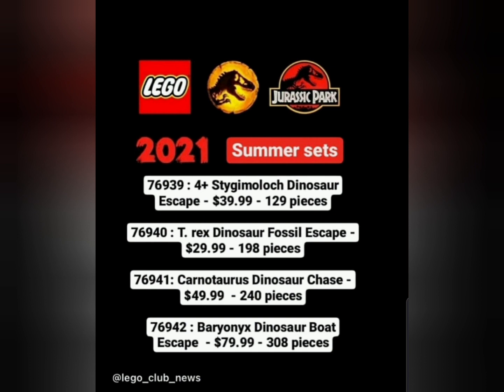First off we have the Stygimoloch Dinosaur Escape. The prices are listed in dollars — not sure if Canadian or US. The Stygimoloch Dinosaur Escape is a 4+ set, so I expect it to be a simple set with a simple fence or enclosure. Usually when sets say 'escape,' there's a fence and the dinosaur breaks through it as a play feature.